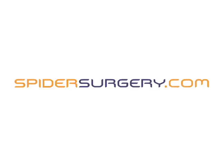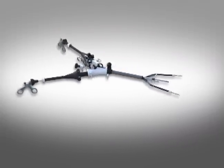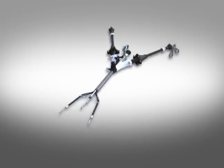Introducing the SPIDER Surgical System from Transenterics, the revolutionary surgical system that promises improved ease of use, differentiated surgical dexterity, and true instrument triangulation.